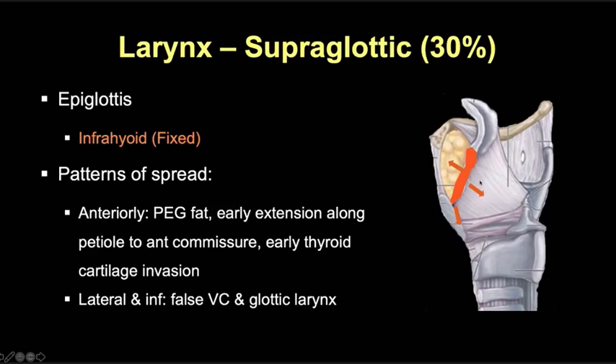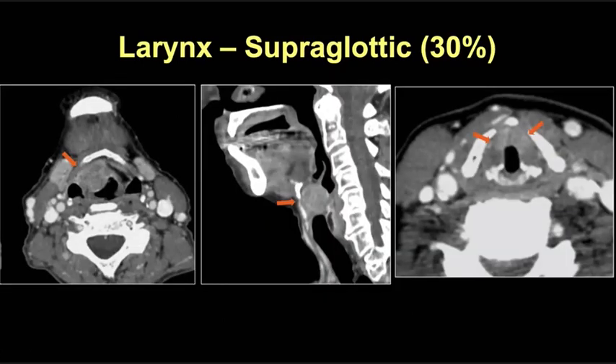Tumors can extend laterally and inferiorly along the AE folds down to the false cords and glottic larynx. Here's an example of a tumor that started along the right fixed portion of the epiglottis — you can see it's infiltrating into the right pre-epiglottic fat, automatically making this a T3 tumor, and extending inferiorly to the anterior glottic larynx at the level of the anterior commissure without extralaryngeal tumor, so it remains a T3 primary tumor.